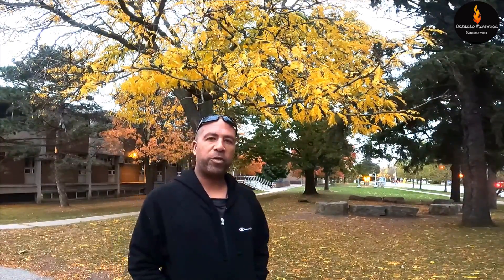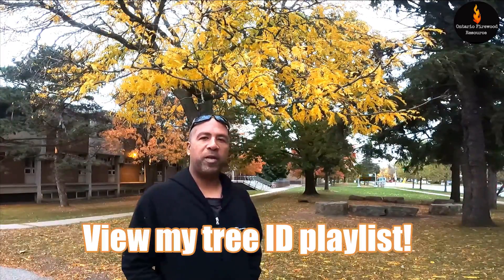The range of the honey locust tree is the very southern edges of the eastern part of Canada and the eastern United States. I hope that helps in your quest for tree identification. I've got a number of other videos in this series, so tune in and check them all out.